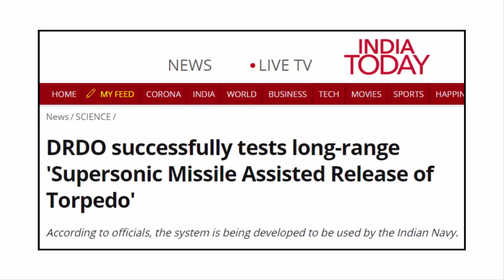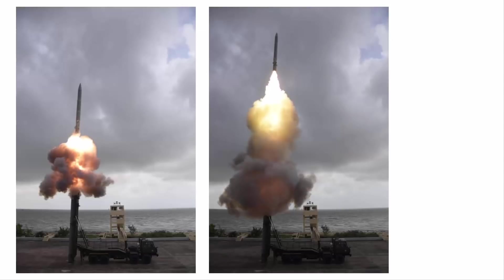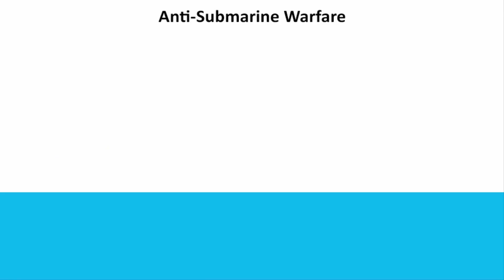A few days back in the news, you must have seen that India with the help of DRDO has successfully tested its long-range supersonic missile-assisted torpedo system. This system is a next-generation missile-based standoff torpedo delivery system designed to enhance anti-submarine warfare capability. So let's try to understand one by one.